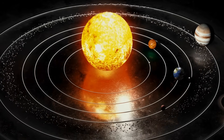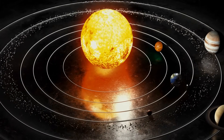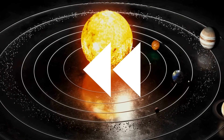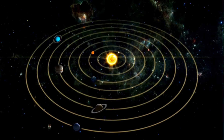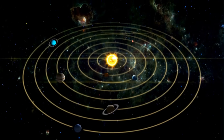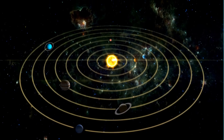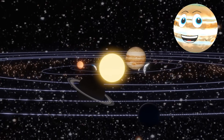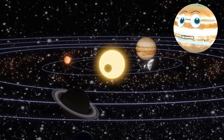Do all planets orbit at the same speed? No. The further away a planet is from the Sun, the longer it takes to complete its orbit. So how long does it take each planet to orbit? Let's find out.